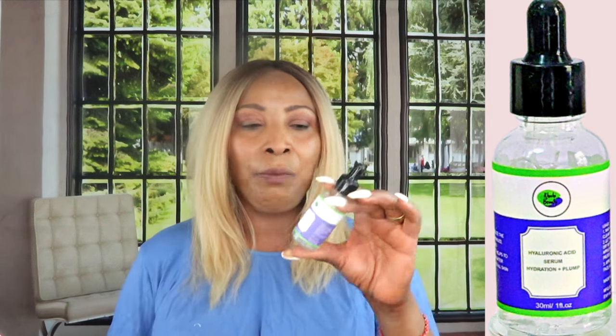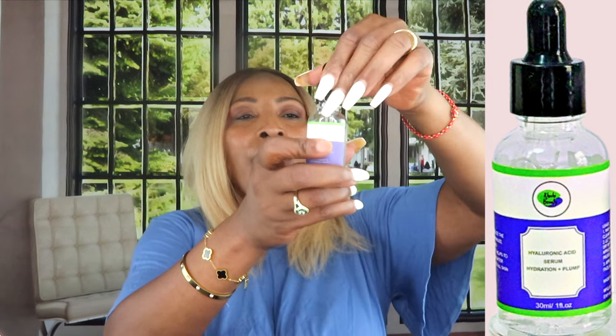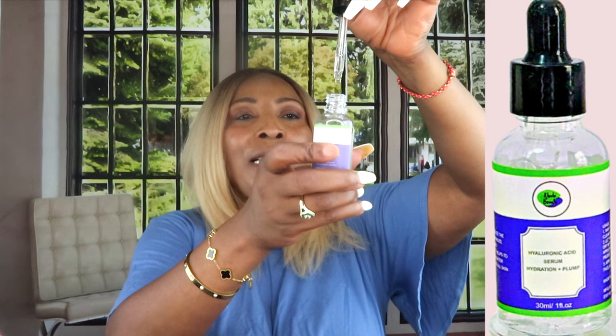I always advise people who are into serums to get a hyaluronic acid serum. Even if you have a variety of serums, make sure at least one contains hyaluronic acid. Most Chichi Beauty serums already contain some hyaluronic acid for extra protection and moisture, but there's nothing wrong with getting a dedicated hyaluronic acid serum. It's also the serum I like to travel with. Hyaluronic acid is great for all age groups and all skin types — dry, oily, normal, combination, or acne-prone.